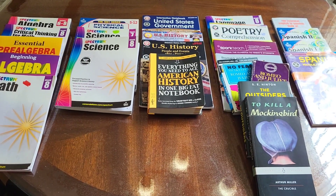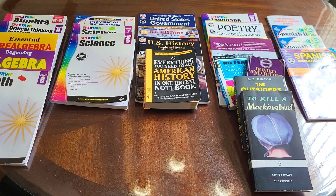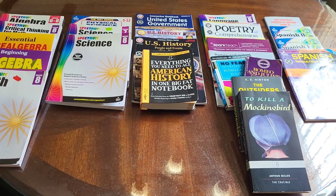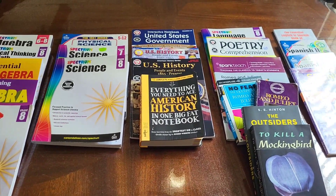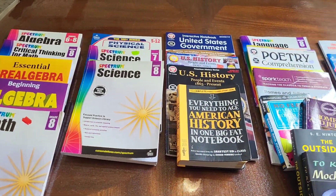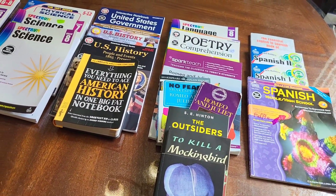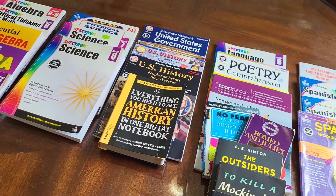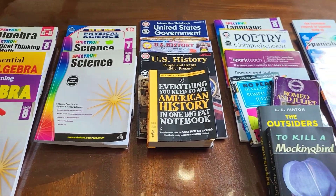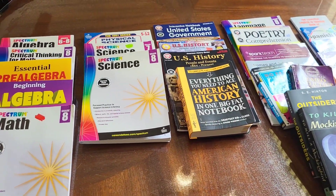Hello, homeschoolers. Each year at the end of the year, I do a curriculum video for the following year. This time I decided to do a follow-up video for seventh and eighth grade curriculum to show you what I actually ended up using, because I did buy a lot of books and then some of them I extracted out that I didn't like, and then I added new ones during the year. So let's go over what we used.